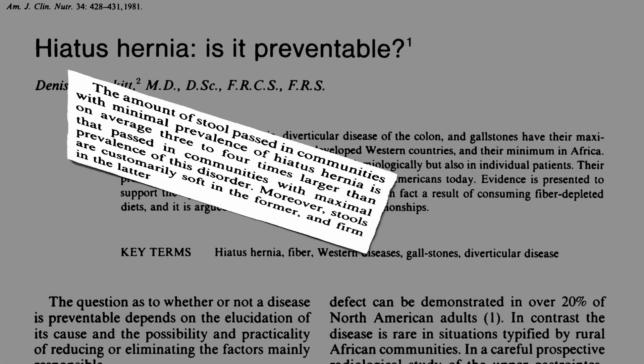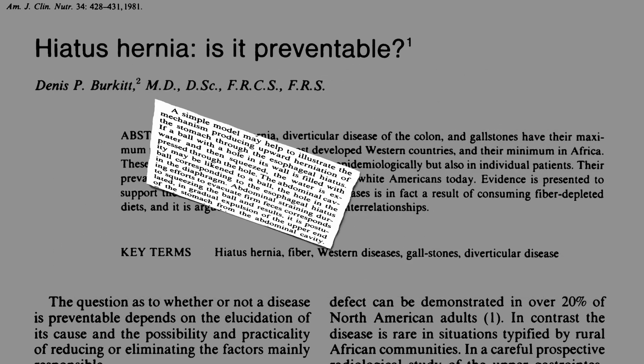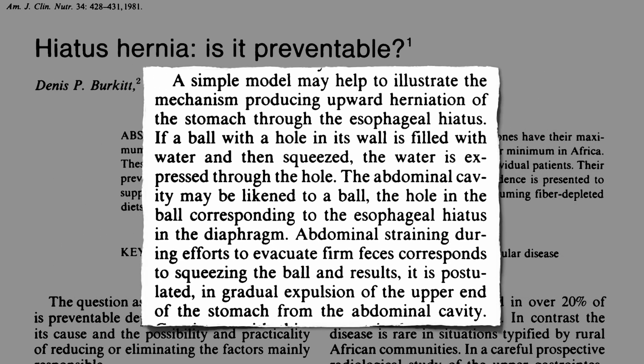Why are plant-based populations protected? Perhaps because they pass such large, soft stools — three or four times the volume of Westerners. What does the size and consistency of one's bowel movement have to do with hiatal hernia? A simple model may help illustrate the mechanism producing upward herniation of the stomach through the hole in the diaphragm that separates the abdomen from the chest, called the esophageal hiatus.